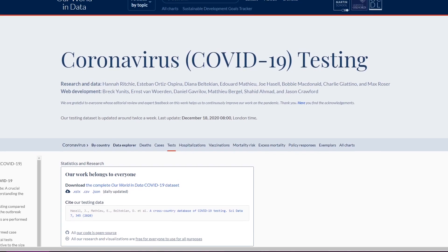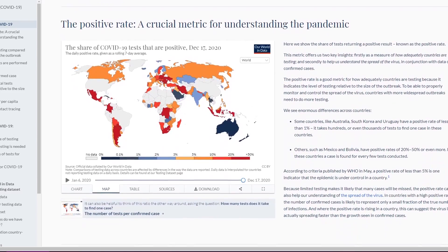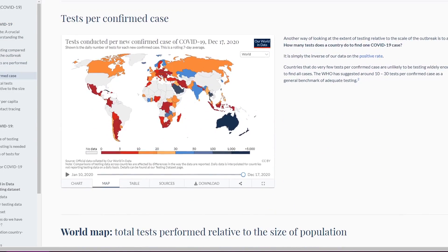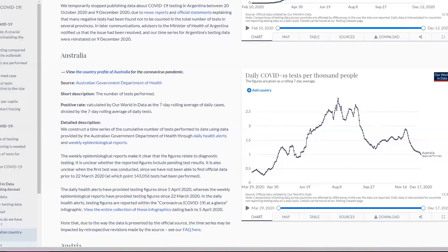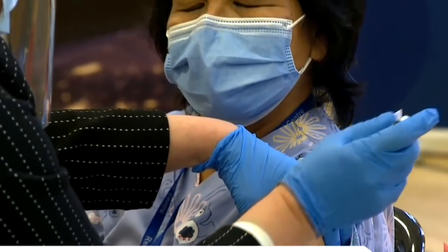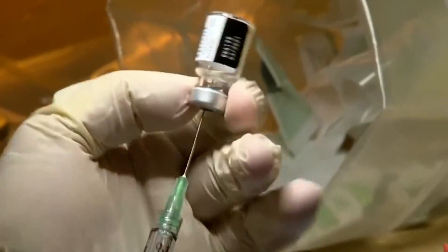The PCR test is the most commonly used test for COVID-19 worldwide. Positive tests from PCR have created a statistic of rising cases globally that serves as the premise for continued lockdowns and other measures. The PCR-derived statistic has even inspired the pharmaceutical industry to produce a vaccine in record time for worldwide distribution.